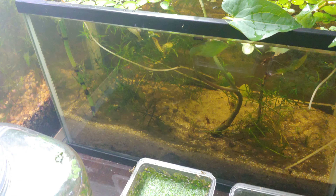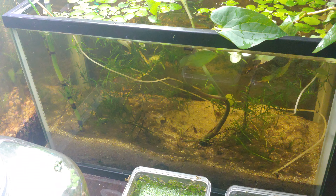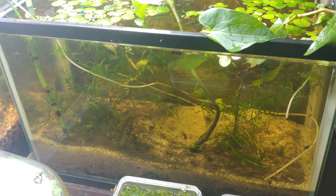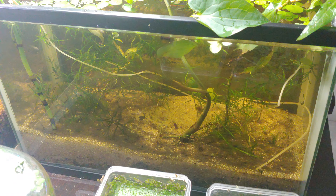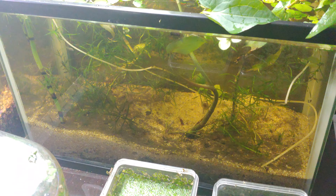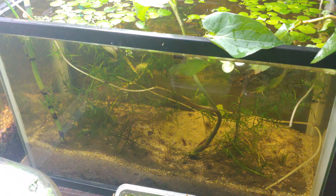Hey YouTube, Jeremy Wright here. Today is Saturday, April 13, 2024, and it has been 10 days since I shared the tadpole frog tank here, so we kind of missed week six. This is week seven.